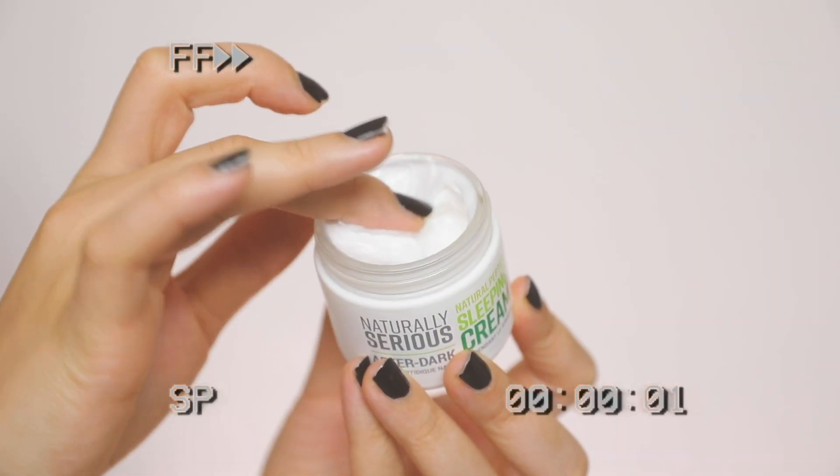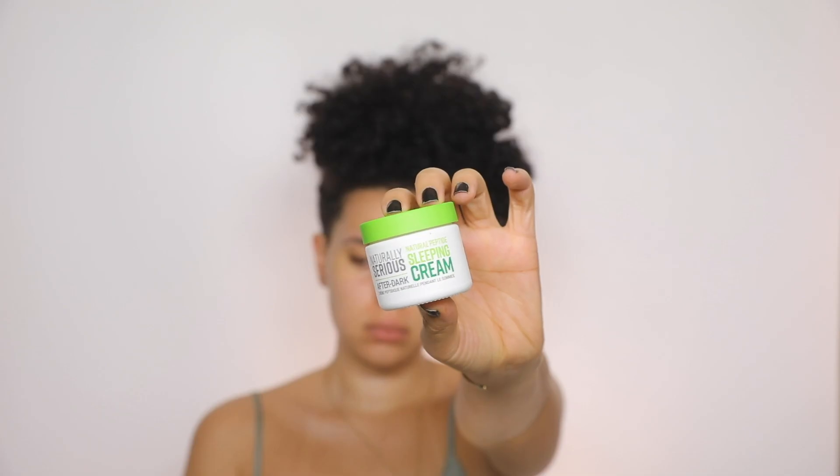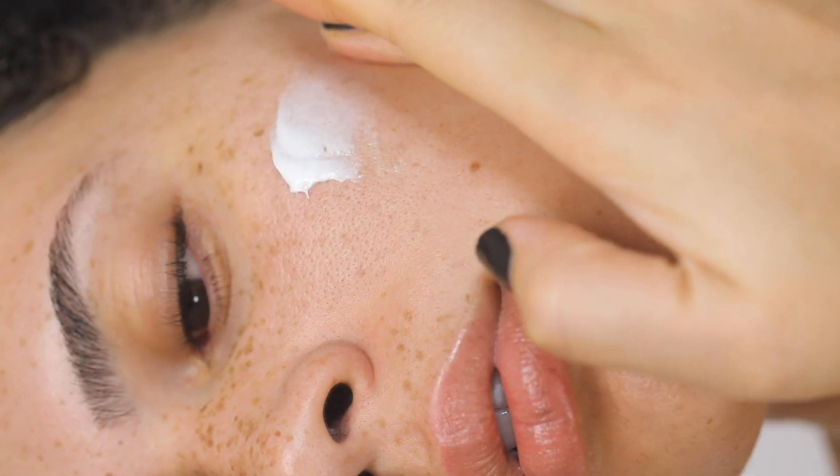For the last step, I'm using the Naturally Serious After Dark Natural Peptide Sleeping Cream. This helps you fake a good night's sleep — flaxseed peptide works to lift, firm, and smooth the look of your skin, while celery and apple extracts help to nourish and hydrate. Sleeping masks are my favorite; you can just leave them on overnight and they do all the work for you with no rinsing and no waiting around with a mask on your face.